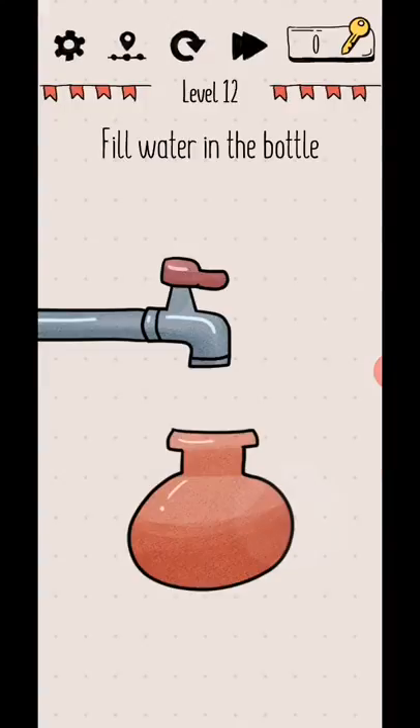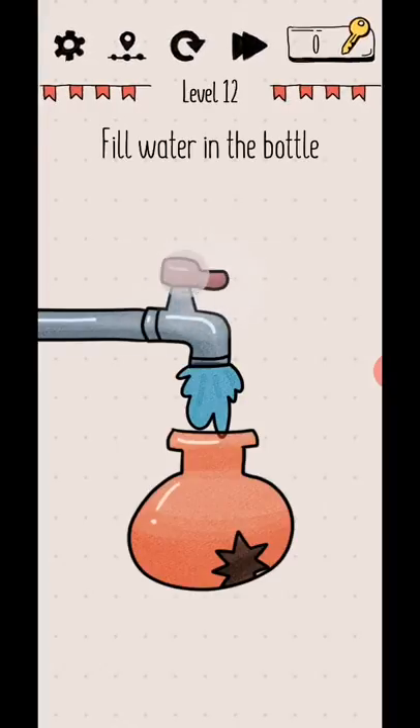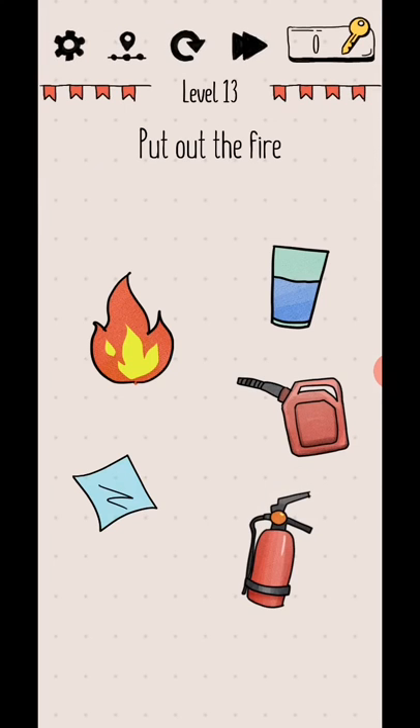Level 12: fill water in the bottle. Tap to open, tap to break this first, then tap to open water, and then tap and hold on this hole. Level complete.